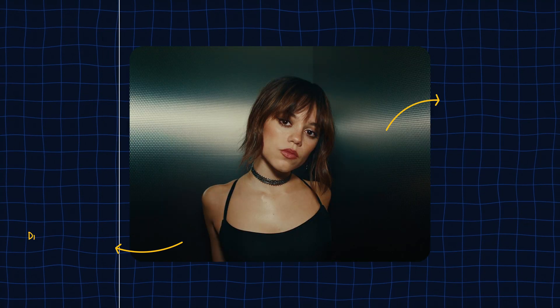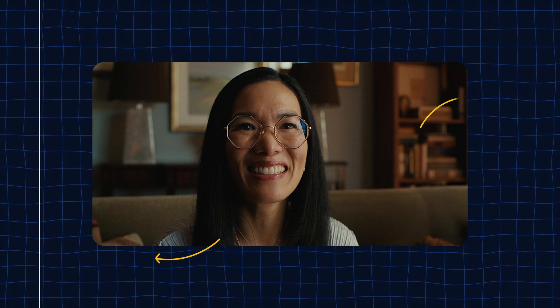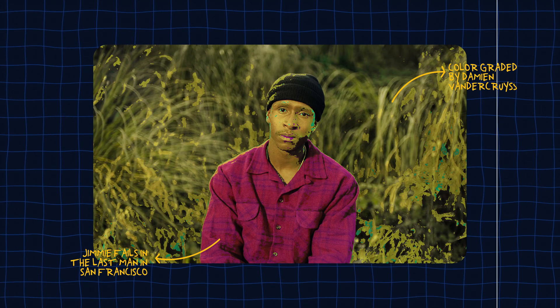In Dior's campaign, Jenna Ortega's skin has a soft warmth with a high-end polish feel — graded by Joseph Bicknell, who is one of my favorite colorists. In Beef, Ali Wong's skin tones lean more towards a natural and warm tone, giving it that cinematic, true-to-life look, graded by Joshua Risk. And for The Last Black Man in San Francisco, Jimmy Falle's skin has a rich golden depth that enhances darker tones while keeping a natural contrast, graded by Damien van der Krusen.